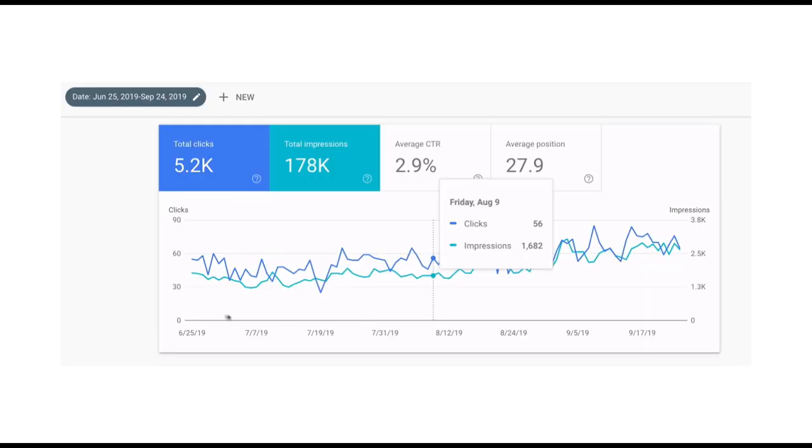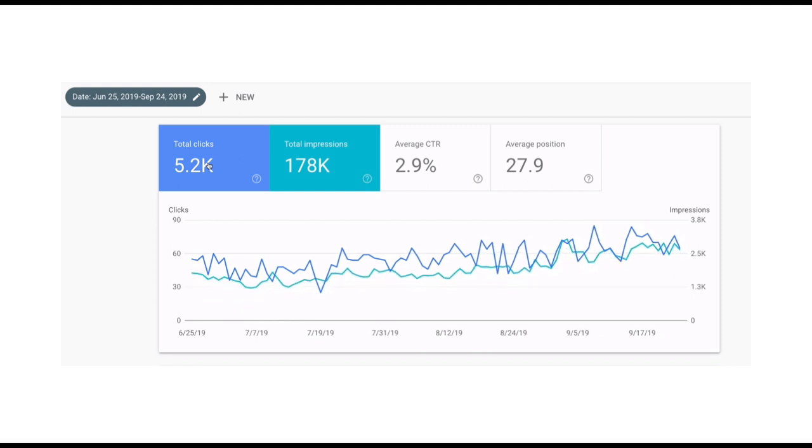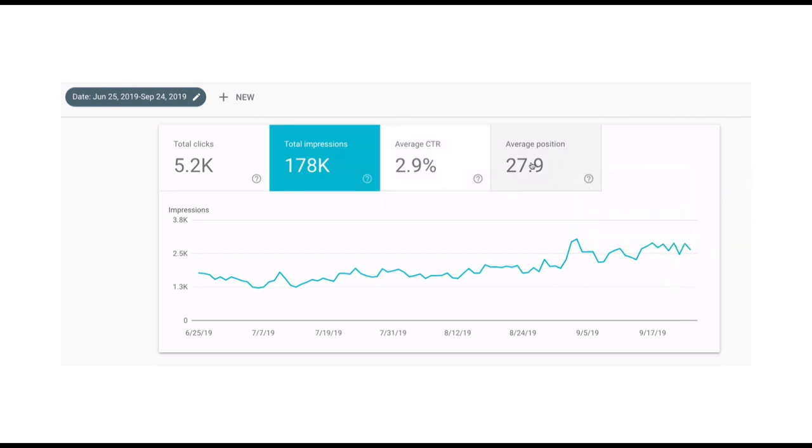So we're looking at the search console here, going back to when I got the site, and you can see generally in the same way, clicks are going up and total impressions are going up as well. So we can see here, clicks are going up. There's not a way to sort of smooth out the graph here, but the overall trend is moving up and you can see it's hitting new highs each week. So that's great. We could look at the impressions of course and get an idea of where things are showing up — that's also moving up. So that's fantastic, that is obviously what we're looking for.